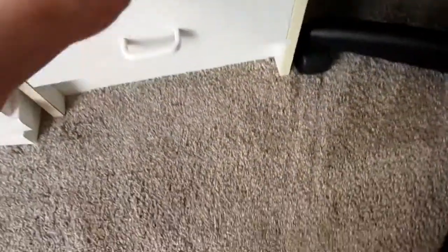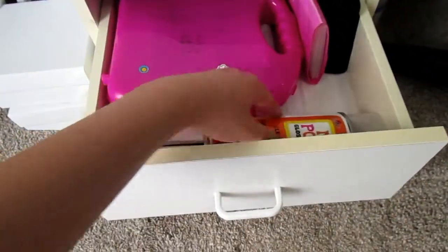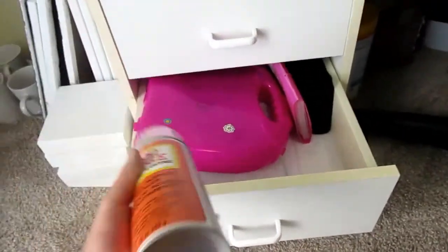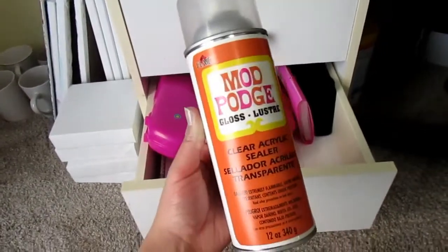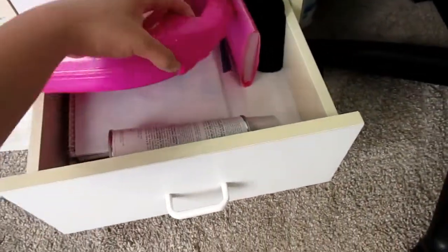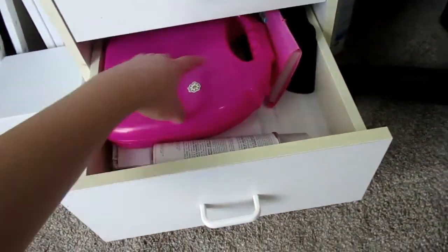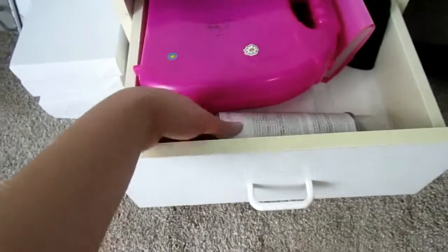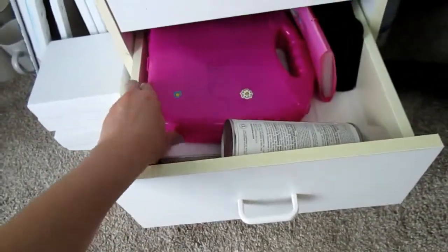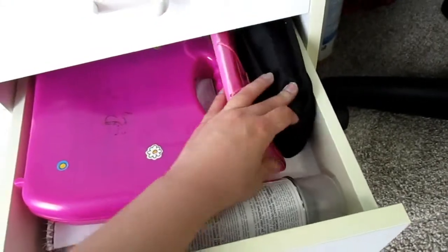The last drawer down here has my spray-on Mod Podge — this stuff is super handy for when you're finishing paintings. And then I've got my big case with some magic trick stuff I've had forever, some old notebooks and sketchbooks, a mini file, and my binoculars.